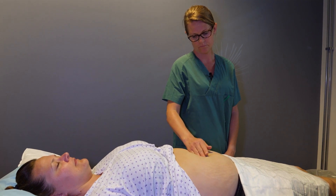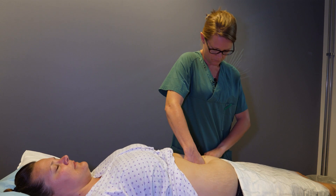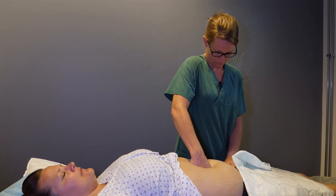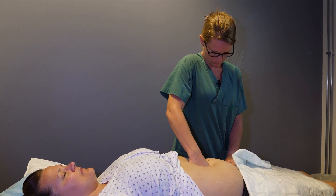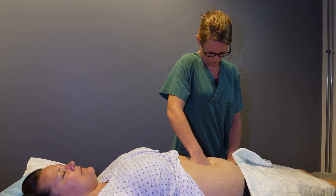With a closed fist, the aorta is compressed against the spinal column at the level of the umbilicus. As the pressure above the compressed area increases, distinct pulsation will be felt on the side of the hand that is towards the patient's head.